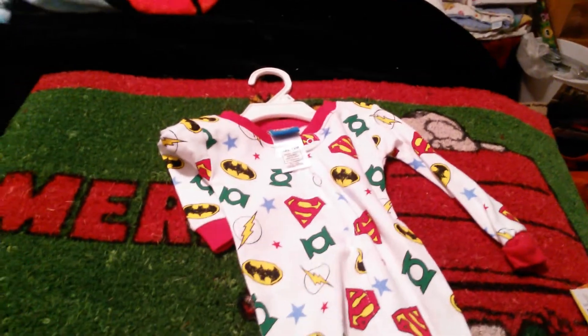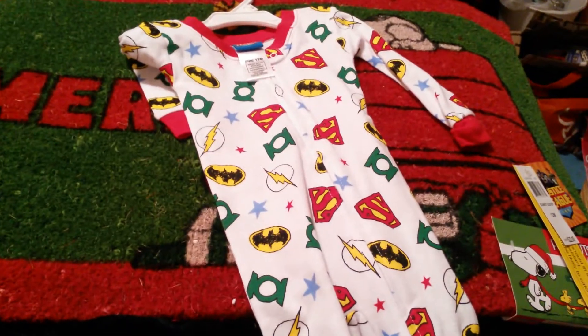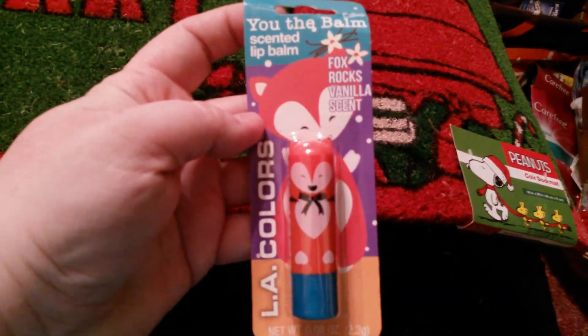And then I got this outfit for my great nephew Jack. He's nine months old but I got him a 12 months because he's a big boy. His parents are really into Batman and all those superhero guys. And then I got this LA Colors lip balm — I only got it because it's the fox — and this is for a friend.